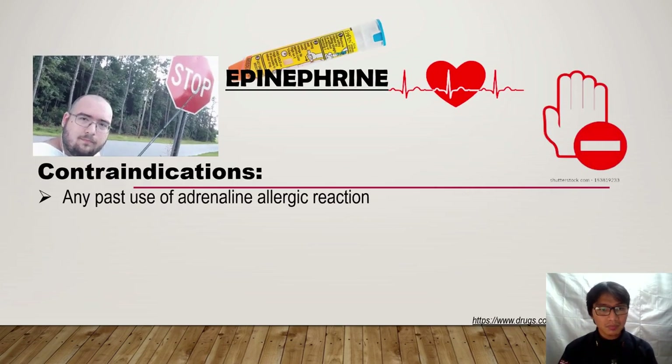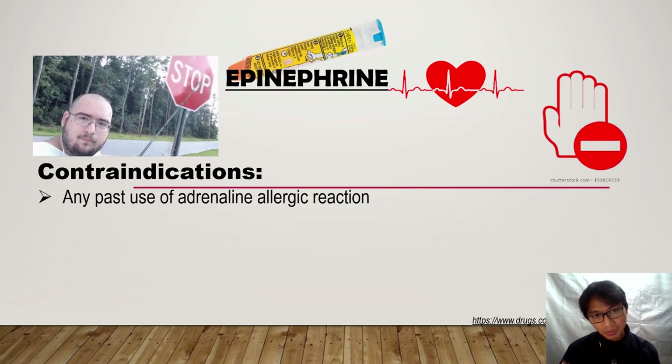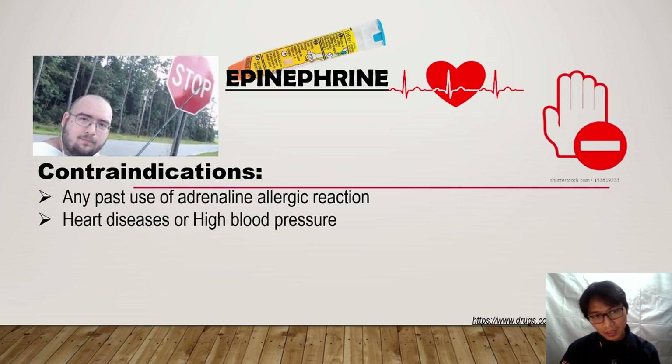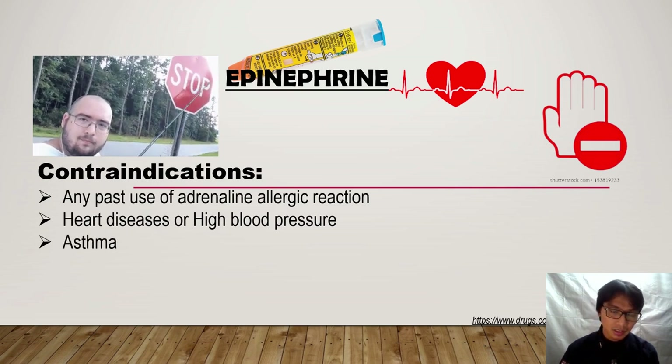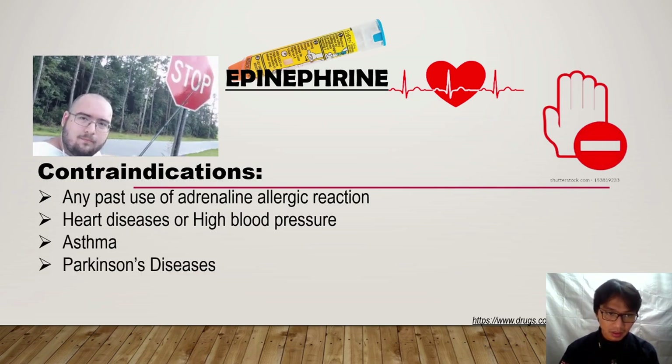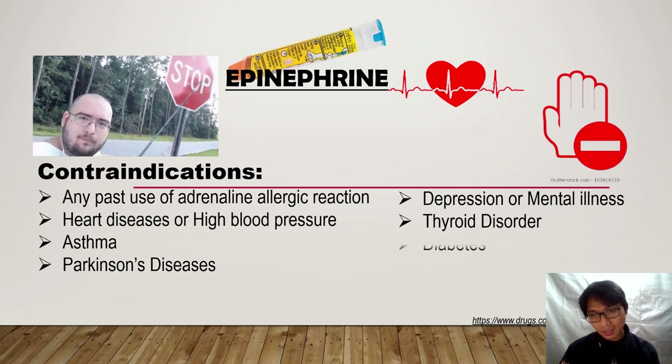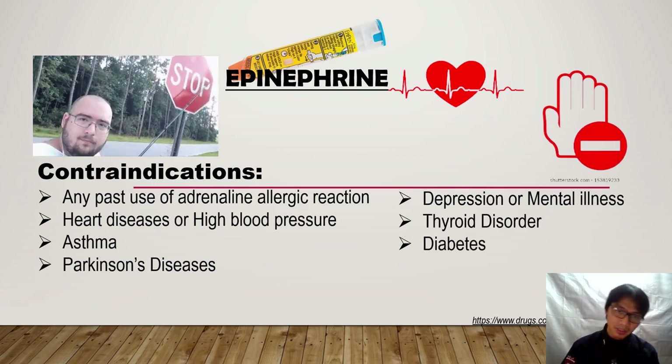Contraindications with epinephrine include any past allergic reactions to adrenaline, patients with heart disease or high blood pressure, patients with asthma, patients with Parkinson's disease, depression or mental illness, patients with thyroid disorder, and lastly, patients with diabetes.